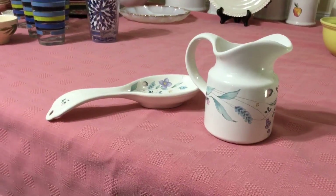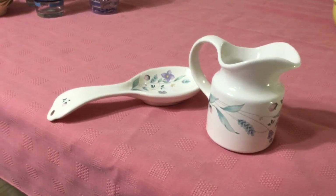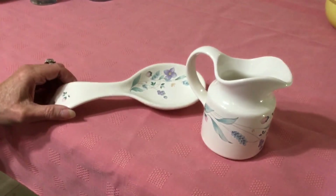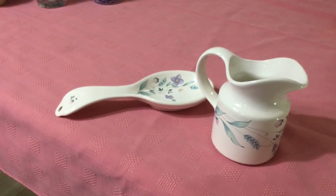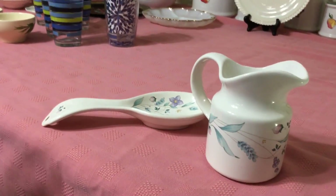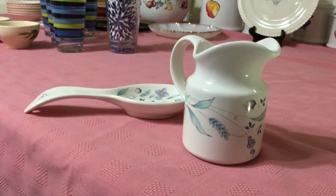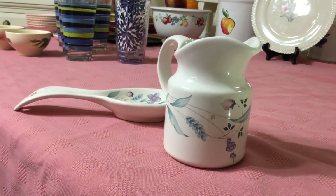I paid $1.99 each for these, and I think they reminded me of a pattern I actually had back in the 1990s. This is the April pattern — Falls Graph — from 1993. Obviously a spoon rest and a creamer, both in wonderful condition. I think I'm going to try to sell them as a set and ask about $12 for them.